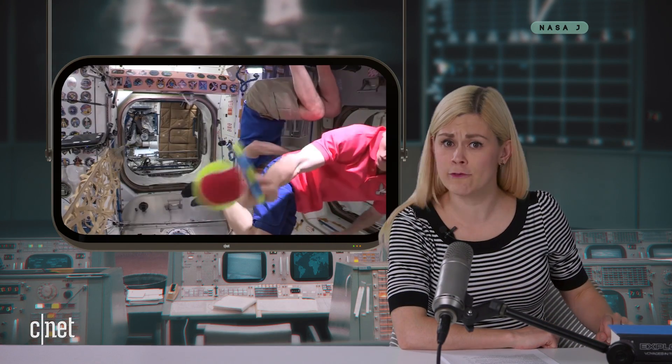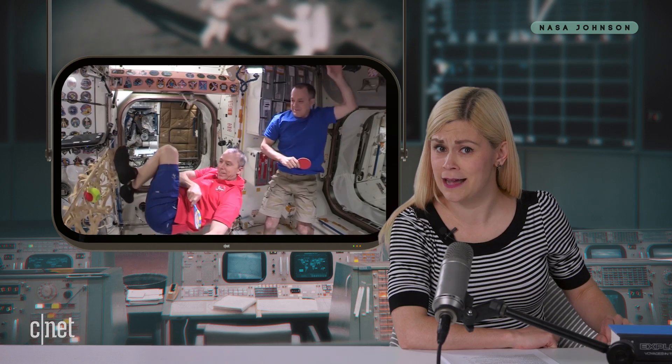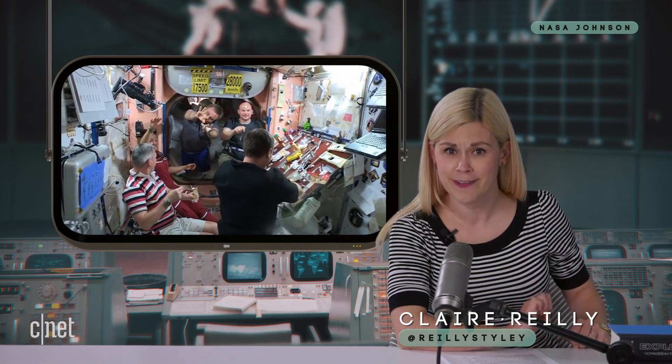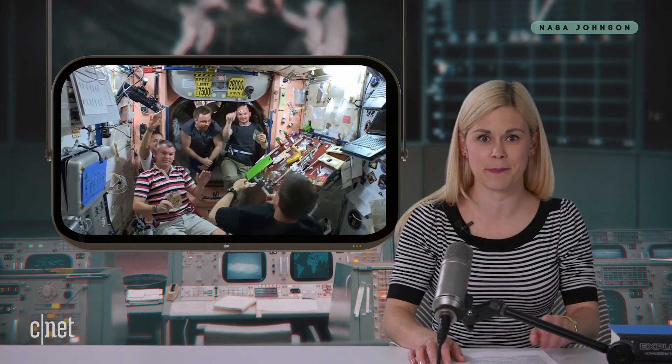Tonight, we're wishing happy birthday to the International Space Station. As everyone's favorite low-Earth orbit share house turns 20, we ask how it got there, how did the astronauts survive on board, and who exactly left that weird pizza stain on the communal couch? I'm Claire Riley, welcome to Watch This Space.